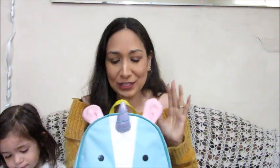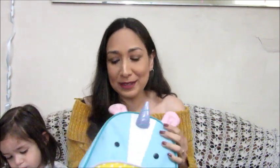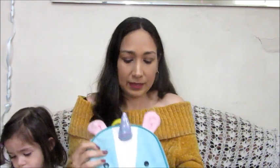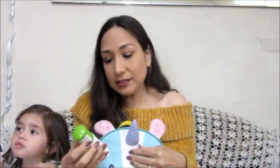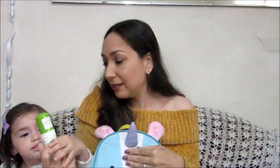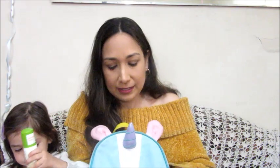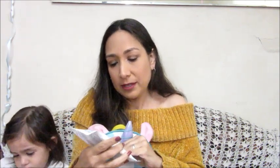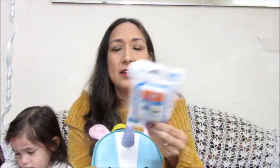In this pocket I have hand sanitizer — the Babyganics one. I really like it because it's alcohol-free. I also have pacifier wipes for toys, pacifiers, and bottles. When you're on the go and need to clean them, these come in really handy.